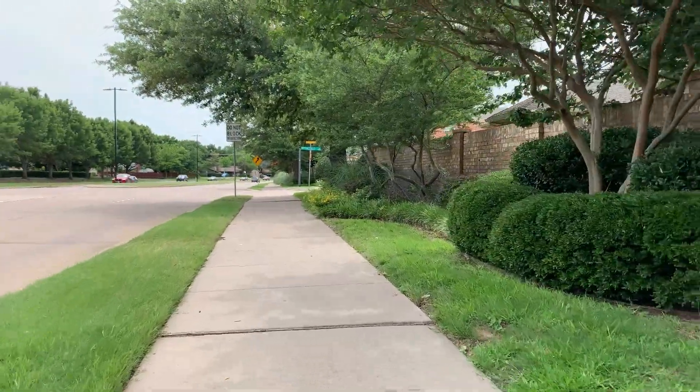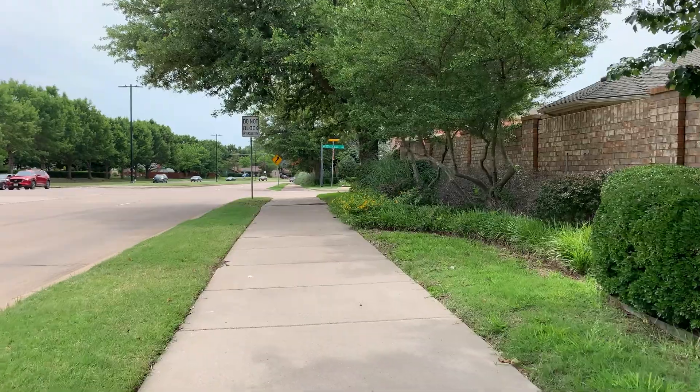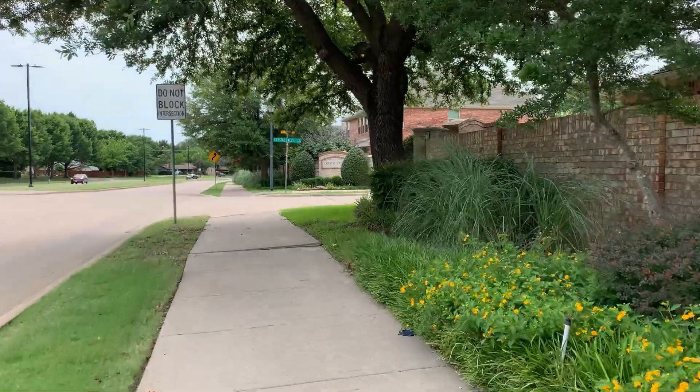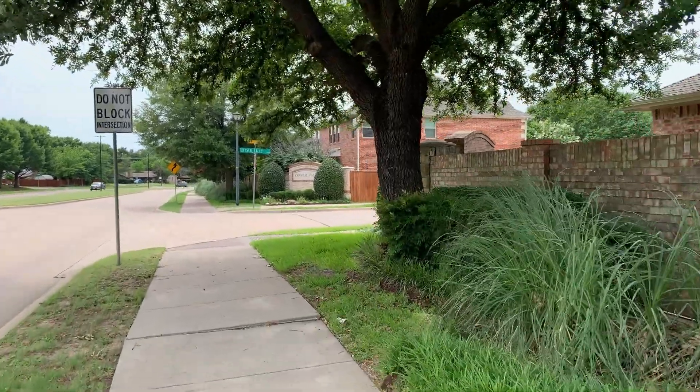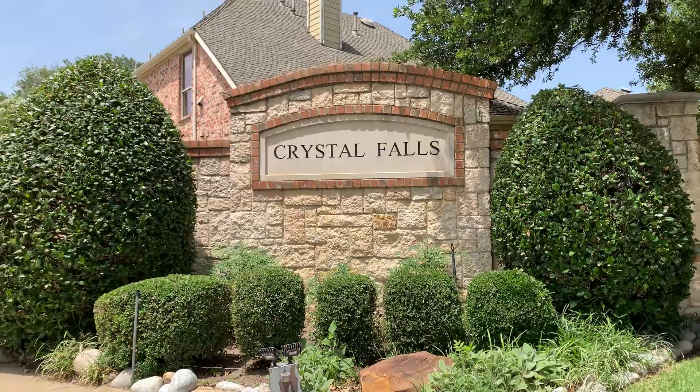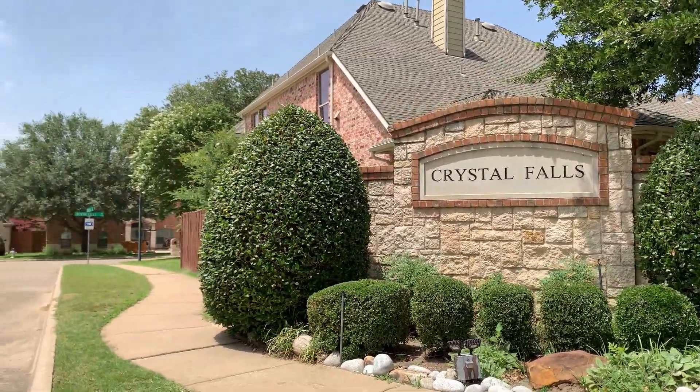One of the things that you'll notice when you are driving along Campbell is that the entrance and all of the common areas along Campbell to Crystal Falls is beautifully landscaped. That's definitely one of the things that draws your eye as you're driving past the neighborhood. That and of course the monument signs at one of the entrances — the Crystal Falls monuments. So you drive by and you immediately think, wow, that is an upscale neighborhood. I can see myself living there.